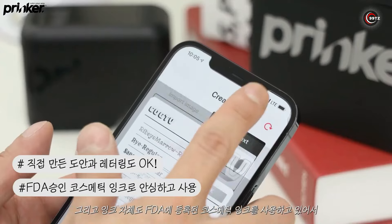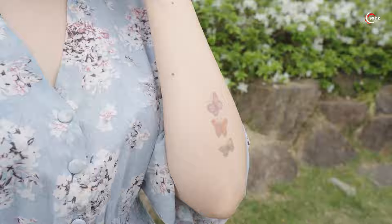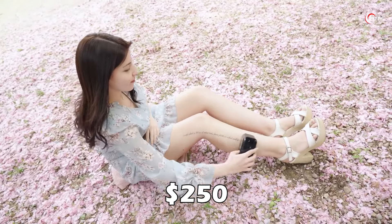With the official app, you can choose from a wide range of designs or upload your own. While the device is skin safe, it's a bit of an investment, with kits containing cartridges for up to 1,000 tattoos priced at $250.